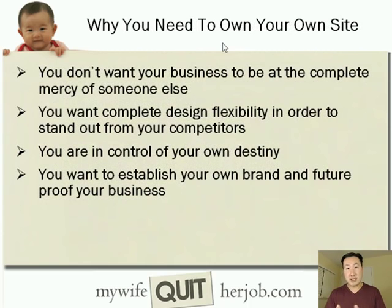That is why you need to own your own website. You don't want your business to be at the mercy of someone else. You want complete design flexibility to express your personality and stand out from your competitors. Most importantly, you want to be in control of your own destiny, establish your own brand, and future-proof your business.